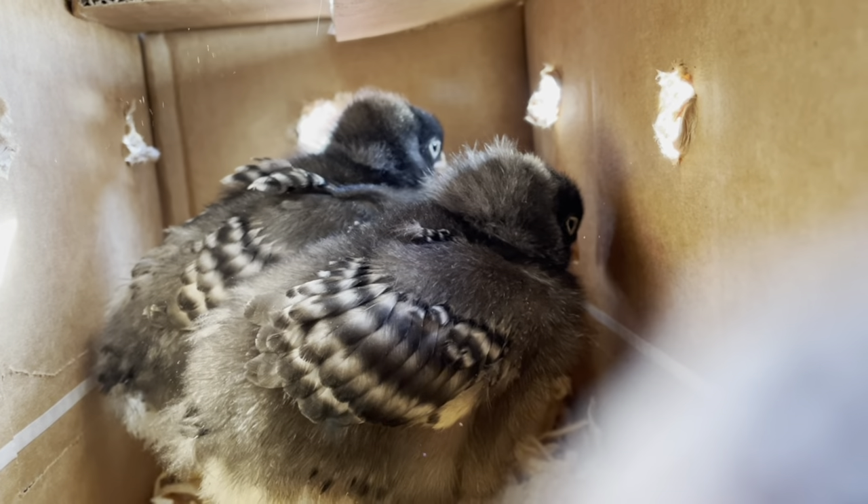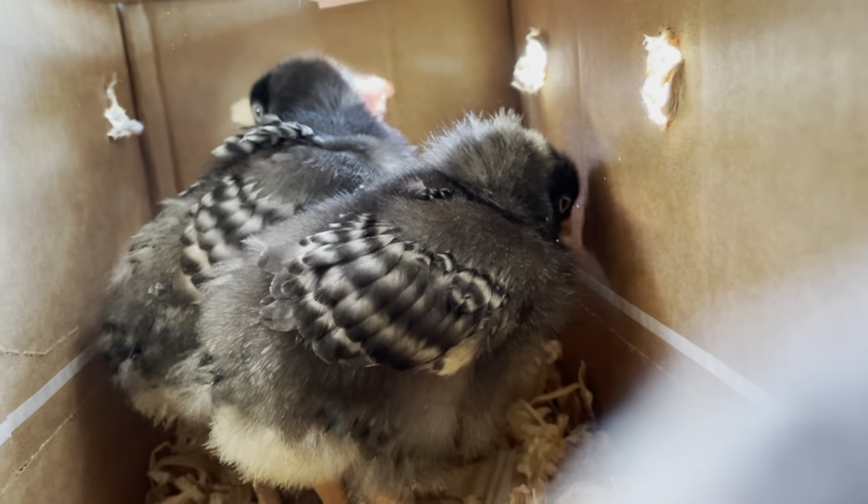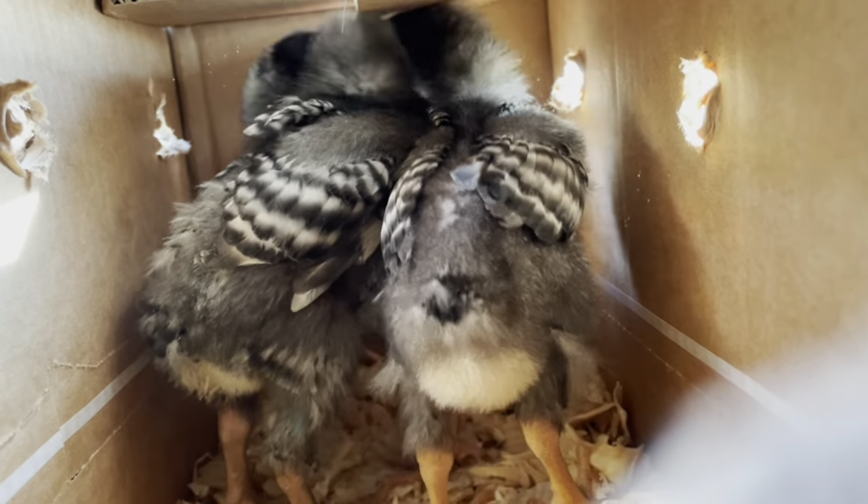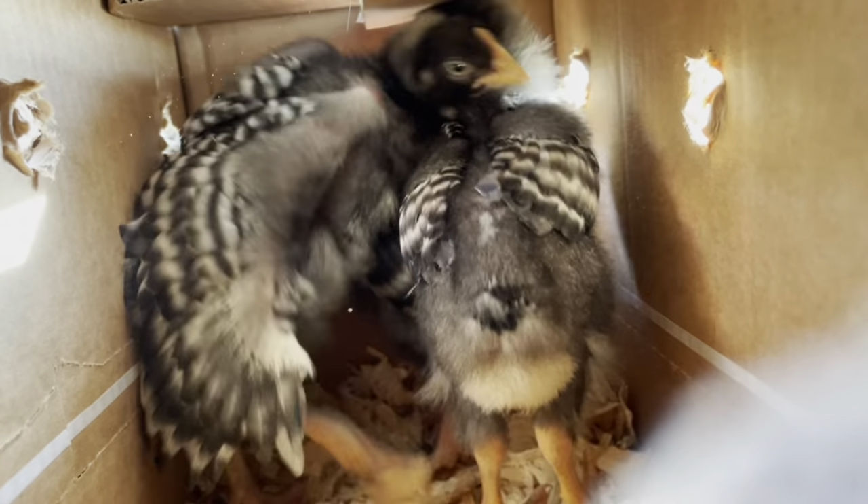So these are our three little roosters. The third one's back there — he's just hiding. They're pretty chill right now. Hey, little guys. Oh, they're trying to peck my finger. They're chika chikas.